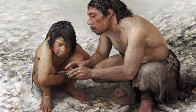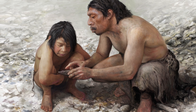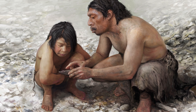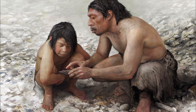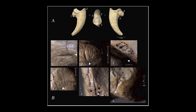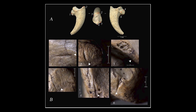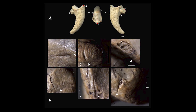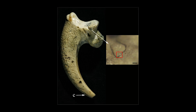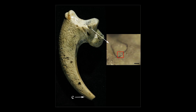A few talons and feathers, also bearing hints of use as jewellery, have been discovered in other Neanderthal sites. But this collection of eight talons from at least three different birds is the largest and oldest on record. Some of the cut marks, presumably made when the talons were severed from the bird's legs, were smoothed over. Many of the talons are also polished. This is clear evidence that Neanderthals manipulated the claws for use as jewellery pieces such as necklaces or pendants.